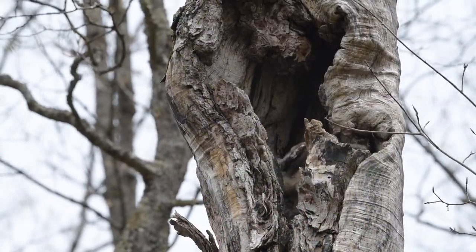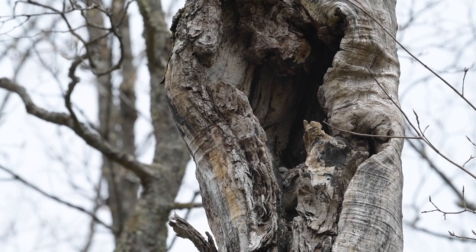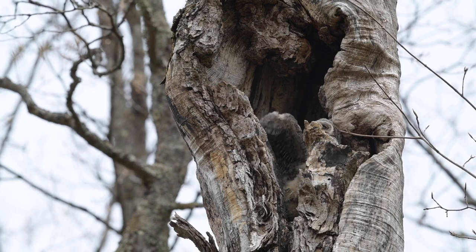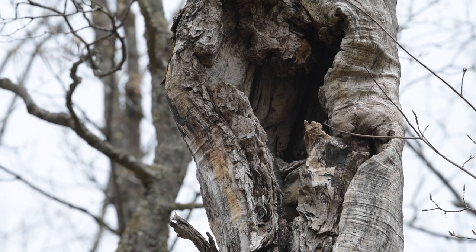We've got some perfect light for today. It's overcast, it's not too contrasty. We can see deep into the cavity, and we can see both owlets.